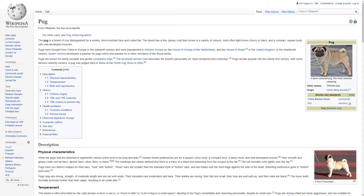Pugs were brought from China to Europe in the 16th century and were popularised in Western Europe by the House of Orange of the Netherlands and the House of Stuart. In the United Kingdom in the 19th century, Queen Victoria developed a passion for Pugs, which she passed on to other members of the royal family.